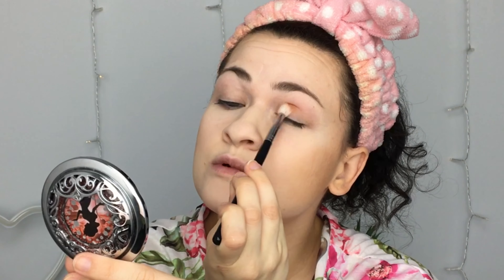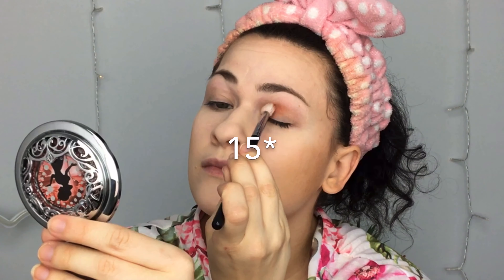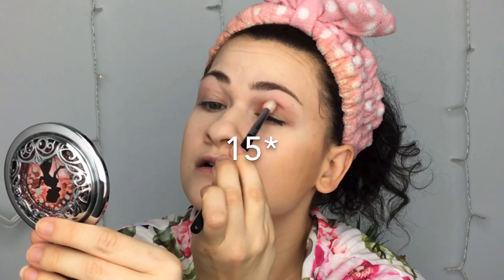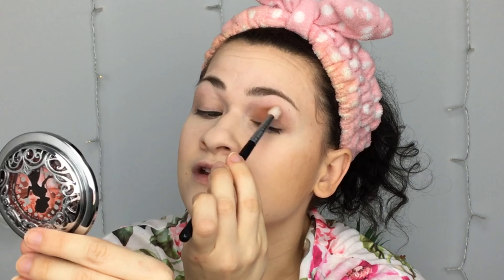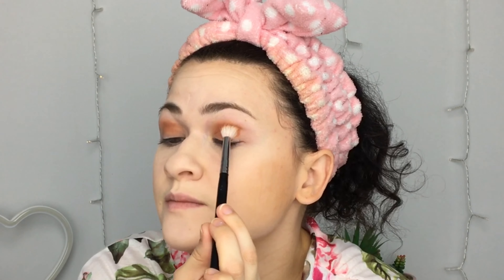This palette is one of ColourPop's more expensive at $22 — it's 14 shades, which I mean, $22 for 14 shades isn't bad by any means. I think they have to bump it up a couple dollars because it is a Disney collab, and Disney's not cheap. Who is everyone's favorite Disney princess?